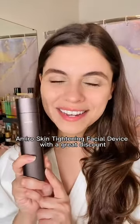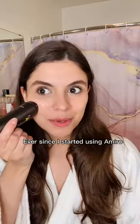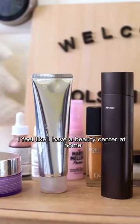Click the link below to get a Miro skin tightening facial device with a great discount. Ever since I started using a Miro, I feel like I have a beauty center at home.